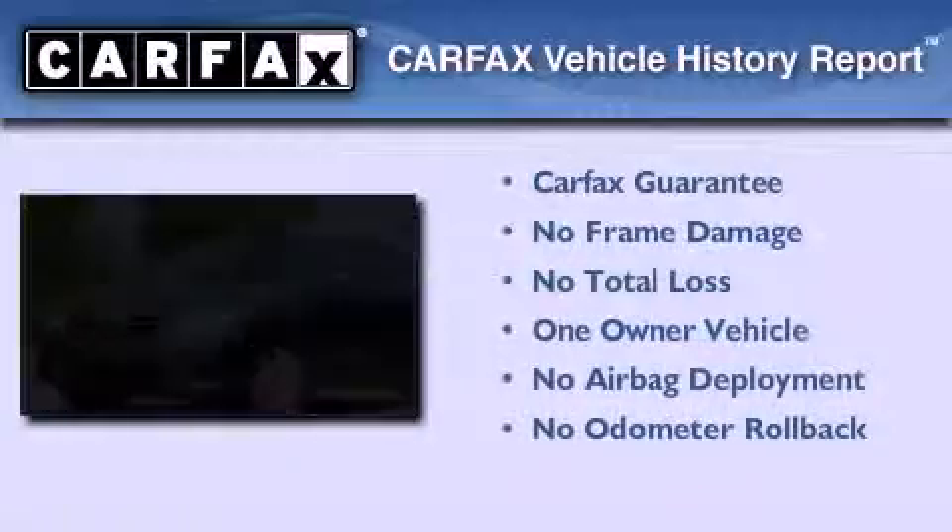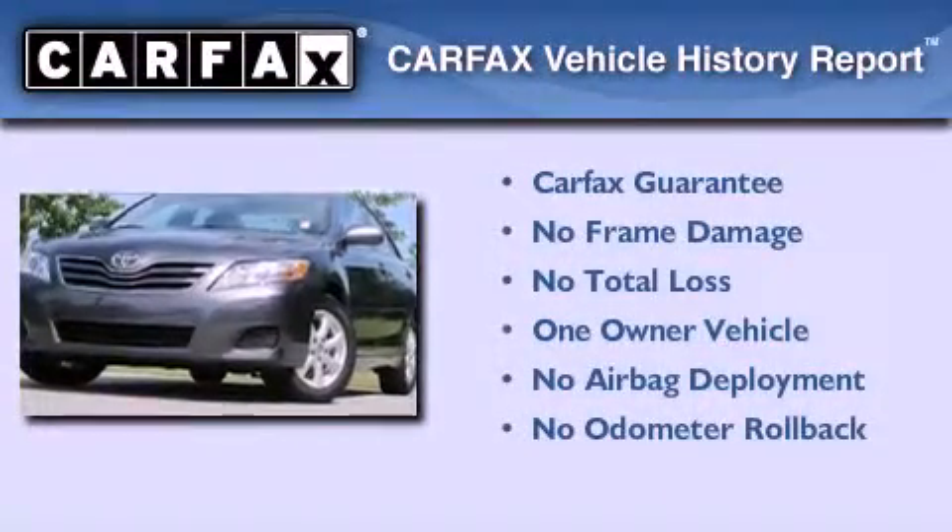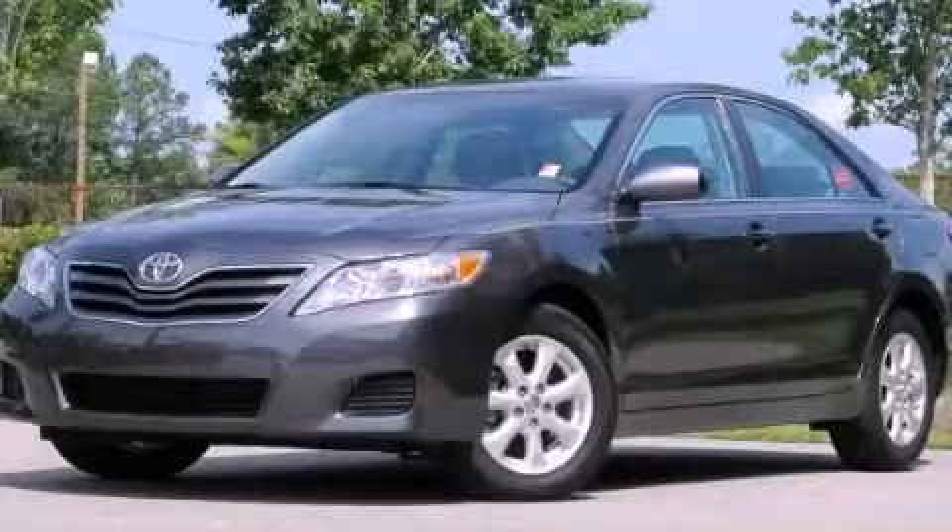This sedan has had only one owner, and it qualifies for the Carfax Buy Back Guarantee. Contact us today to arrange your test drive.